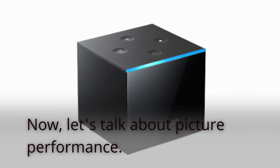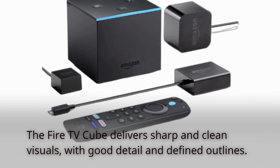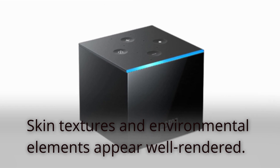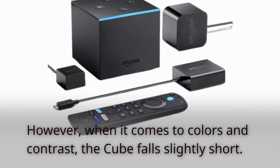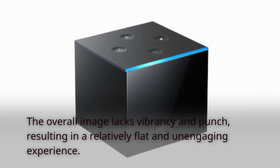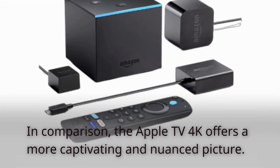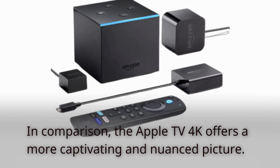Now let's talk about picture performance. The Fire TV Cube delivers sharp and clean visuals with good detail and defined outlines. Skin textures and environmental elements appear well rendered. However, when it comes to colors and contrast, the Cube falls slightly short — the overall image lacks vibrancy and punch, resulting in a relatively flat and unengaging experience. In comparison, the Apple TV 4K offers a more captivating and nuanced picture.